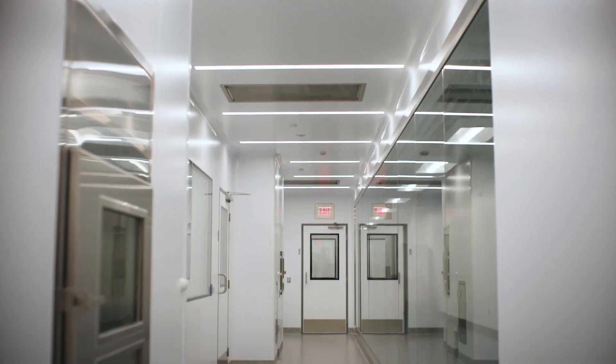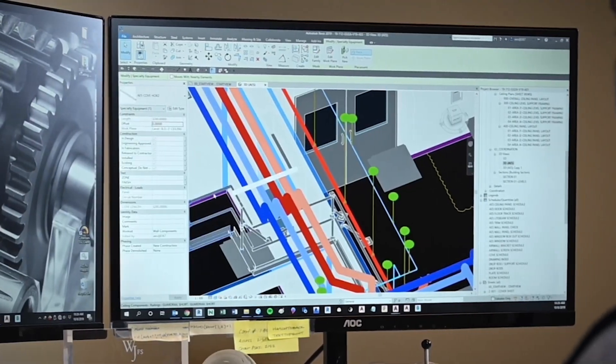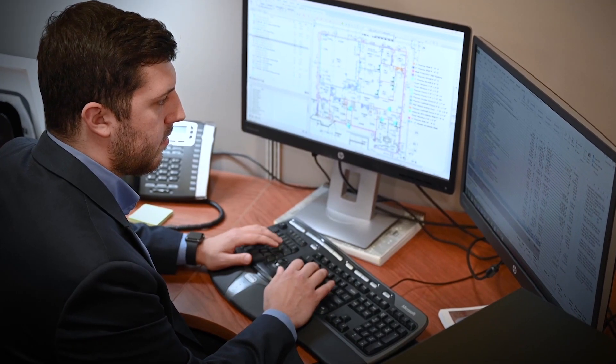My experience working with AES was a great collaboration. The design process with the Compass program was well thought out and very strategic — we went from a conceptual design to a detailed design. With the Compass design, we are able to provide an upfront programmatic layout that is suitable for the client's needs within their process and their process development.